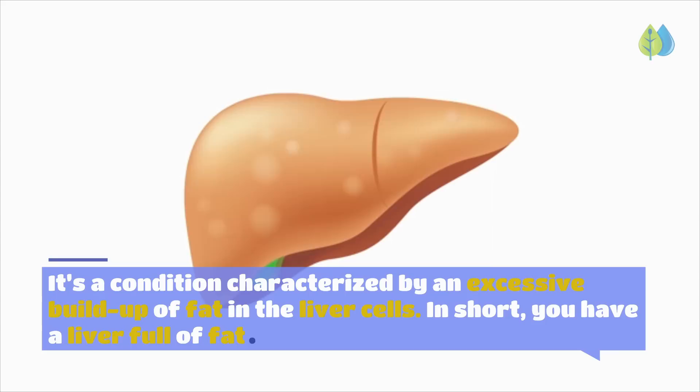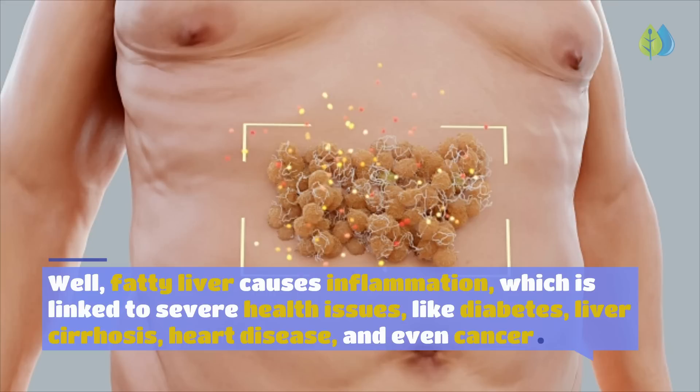What is fatty liver, or non-alcoholic fatty liver disease? It's a condition characterized by an excessive buildup of fat in the liver cells — in short, a liver full of fat. Fatty liver causes inflammation, which is linked to severe health issues like diabetes, liver cirrhosis, heart disease, and even cancer.